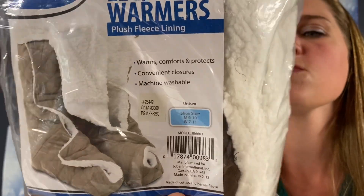Oh my gosh — leg and foot warmers with plush fleece lining, regular size, shoe size men 6 to 10, women 7 to 11. We also have some curtain rod brackets.